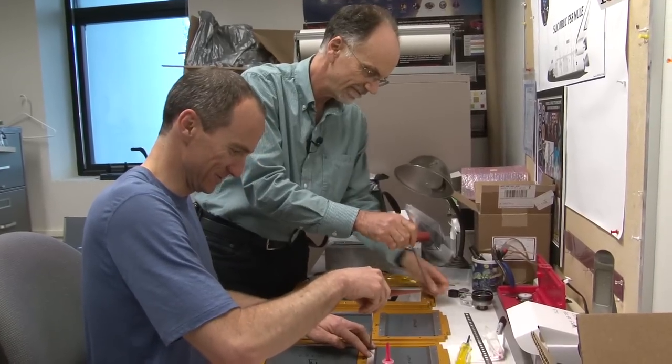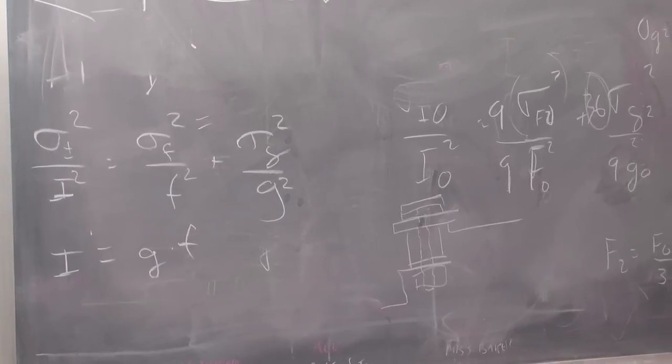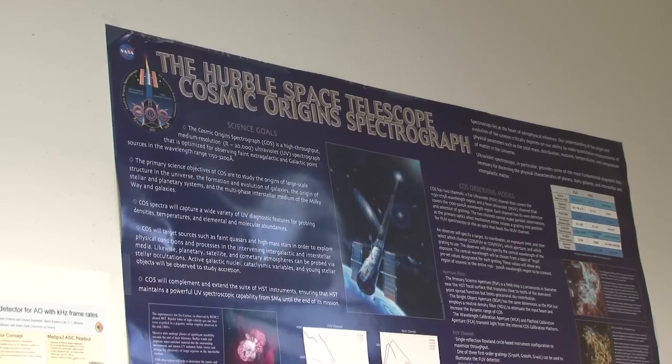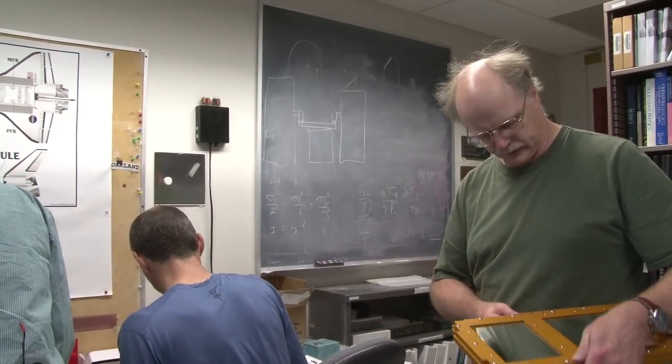Putting a solar beacon on top of the bridge we felt was a great educational opportunity. Being at the university, we're educators here and we want to bring the public's awareness of science and engineering. We want them to be engaged with the outside world and at the same time understand the work and engineering and science that it takes to do something like this. So it's not just art, it's not just science — it's a combination, and we hope that aspect of it intrigues them to do both.